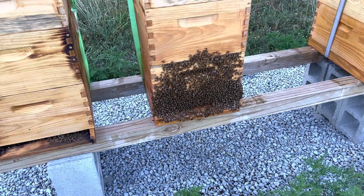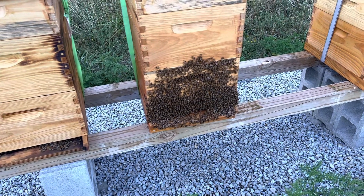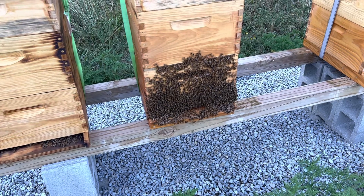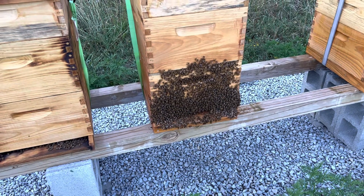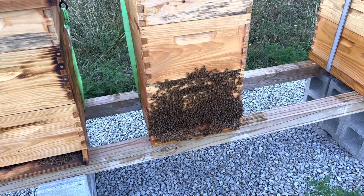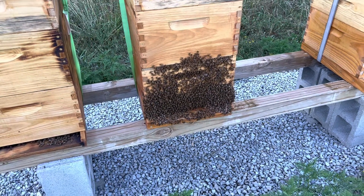This is called bearding. Bearding is when the bees just hang out on the front of the hive, and I guess they're either trying to cool the hive or there are just so many bees in this hive that they decided to hang out on the front porch.